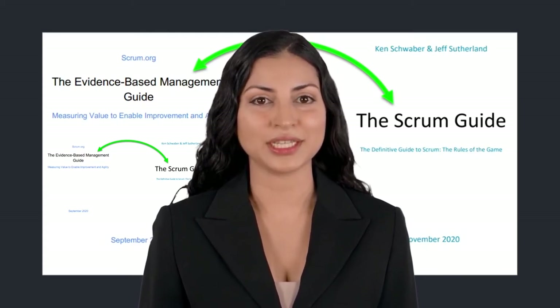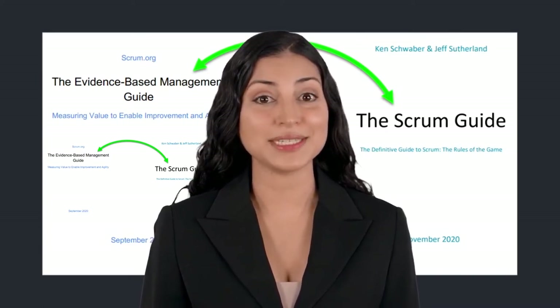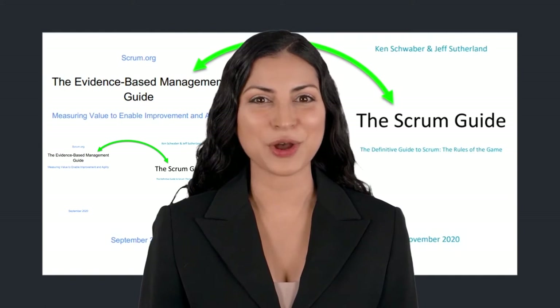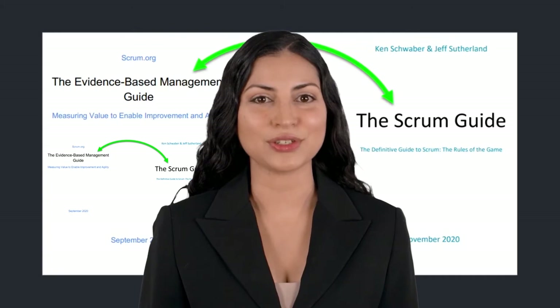Ken and his organization Scrum.org have used the same description style to define EBM. The result is easy to understand and provides a powerful approach to make your organization effective by measuring value to enable improvement and agility.